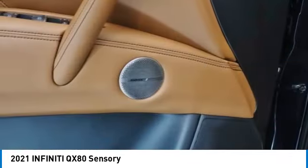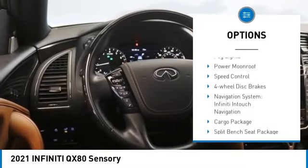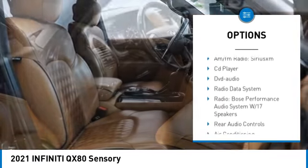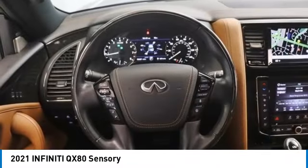Here are some of this vehicle's great options: rain-sensing wipers, rear spoiler, alloy wheels, power liftgate, brake assist, remote keyless entry, fog lights, power moonroof, speed control, and four-wheel disc brakes.